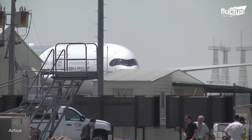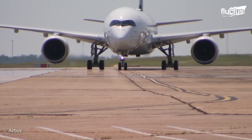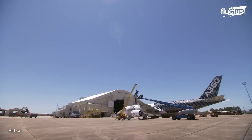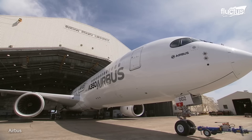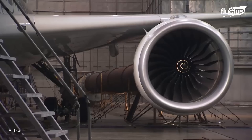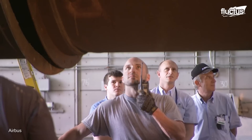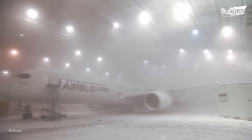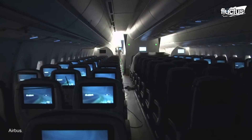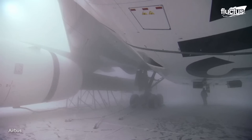A commercial A350-XWB is the first Airbus airliner to undergo adverse weather testing at the United States Air Force's McKinley Climatic Laboratory in Florida. The company's MSN-2 developmental aircraft was subjected to a temperature range of 45 degrees Celsius to negative 40 degrees Celsius to evaluate several aircraft systems, including in-flight entertainment, air conditioning, galley, water, and waste systems.